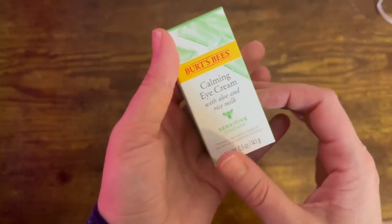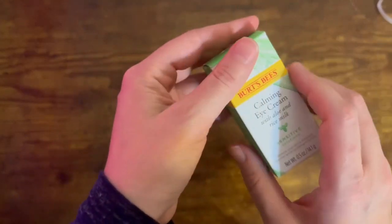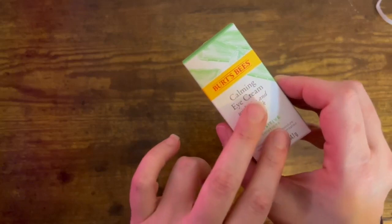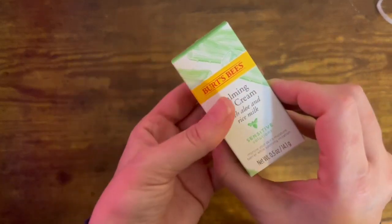Say goodbye to dry, dull skin and hello to a healthy, glowing glow. Try Burt's Bees Hyaluronic Acid Face Serum today and experience the power of nature for yourself.